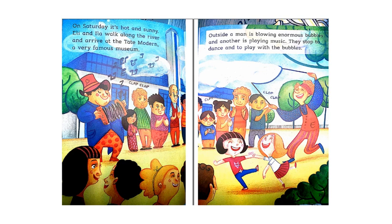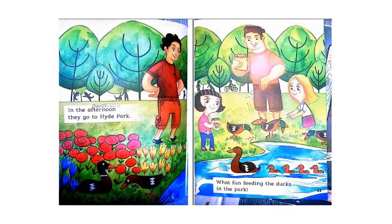On Saturday, it's hot and sunny. Ellie and Ila walk along the river and arrive at the Tate Modern, a very famous museum. Outside, a man is blowing enormous bubbles and another is playing music. They stop to dance and to play with the bubbles. In the afternoon, they go to Hyde Park. What fun feeding the ducks in the park!